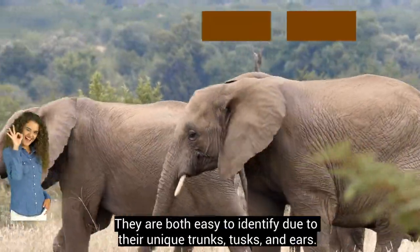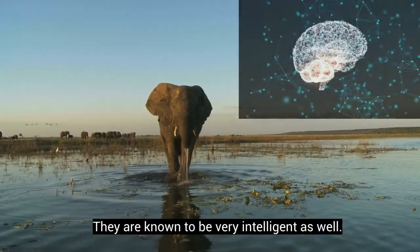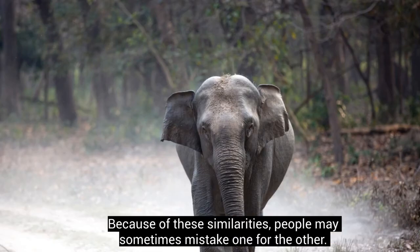They are both easy to identify due to their unique trunks, tusks, and ears. They are known to be very intelligent as well. Because of these similarities, people may sometimes mistake one for the other.